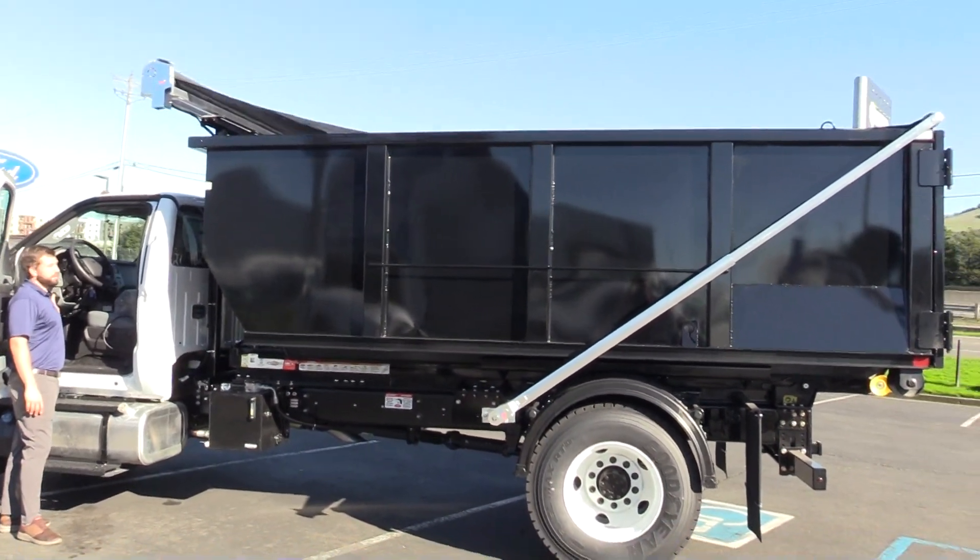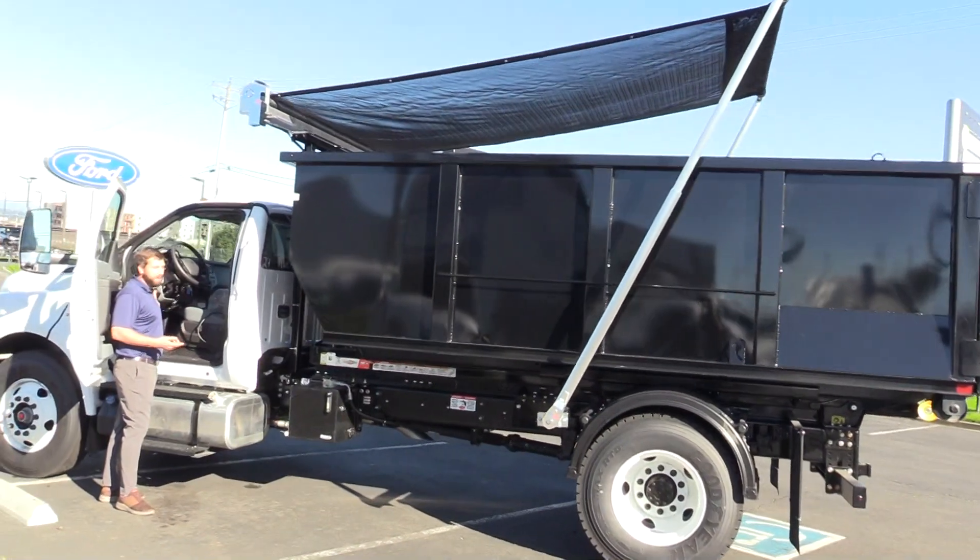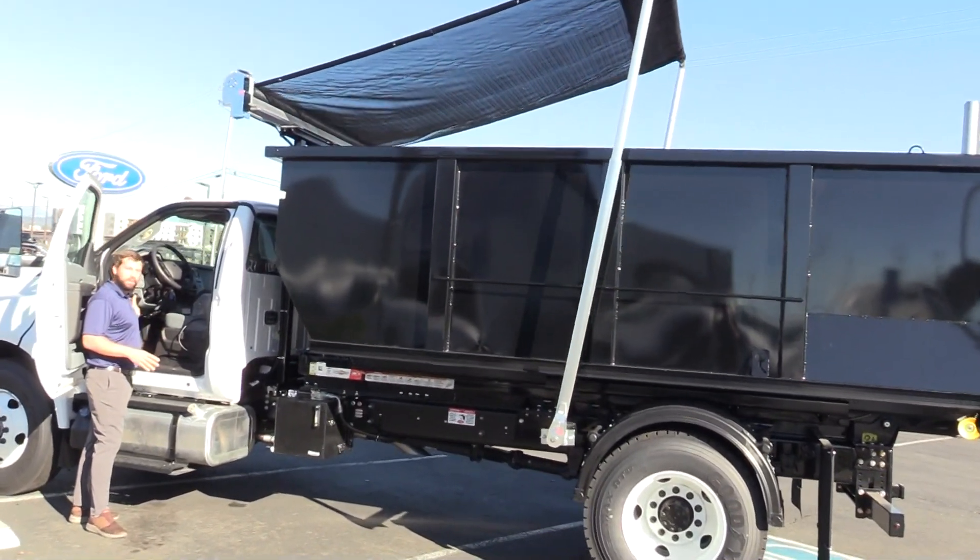The tarp goes both directions, and again it's mounted to the frame, so when you're switching out the boxes at a job site, that tarp stays with the vehicle the entire time.